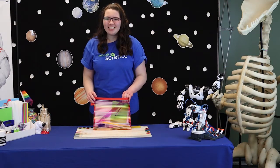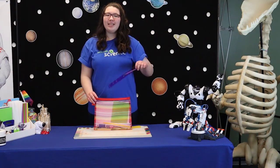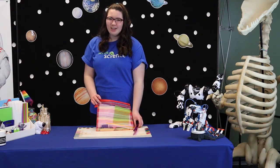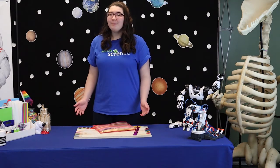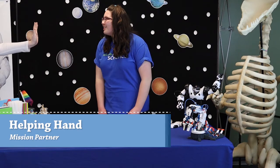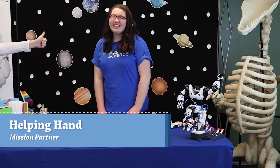First we need to prepare our materials. For this mission you will need a ruler and a pencil, which can be found in your special agent toolkit. We also need a partner. Perfect timing! Hello helping hand! Would you like to be my partner for this mission? Great! Then let's get started!